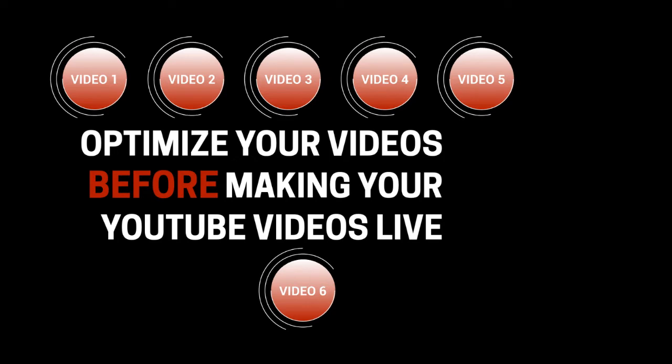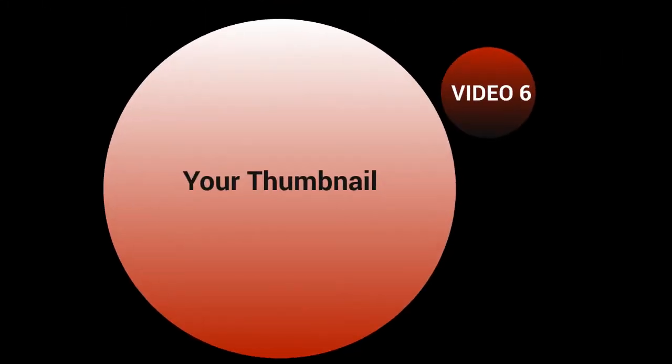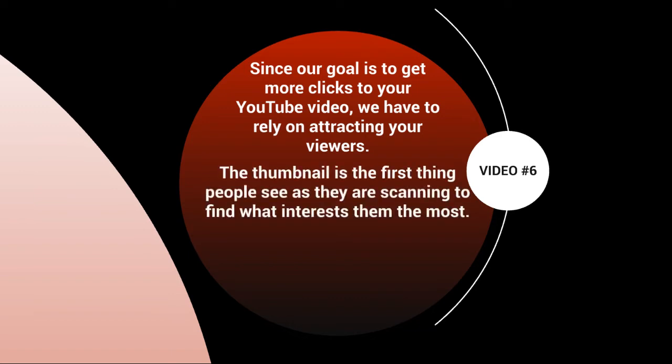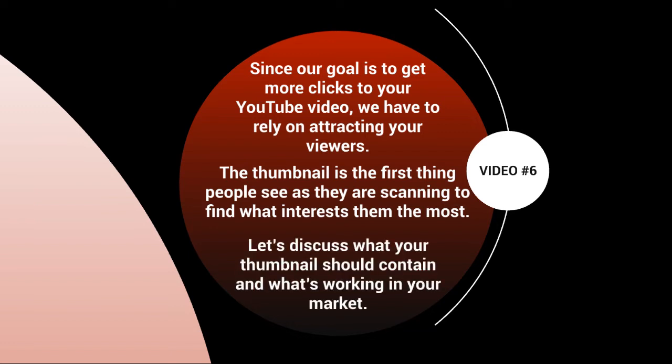Hello and welcome back. This is video number six — let's talk about your thumbnail and why it's important. Since our goal is to get more clicks and views to your YouTube video, we have to attract viewers. The thumbnail is the first thing people see as they're scanning to find what interests them most. When you go to youtube.com and type in a keyword, you see all results with thumbnails, titles, and descriptions — that's the first thing they see. Let's discuss what your thumbnail should contain, what's working in your market, and how to figure that out.